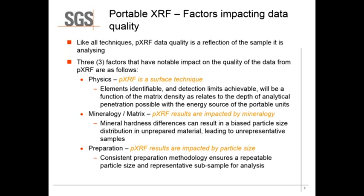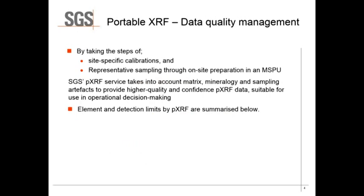This can be in respect to the hardness and bias on particle size, and also preparation. Are your samples consistently prepared? Is the methodology that you use one that is repeatable? When dealing with analysis using PXRF systems, I would always recommend that samples are dry and ground and should be 100% passing a 75 micron sieve. By taking these steps you can eliminate some initial issues, but then we need to move on to site-specific calibrations.